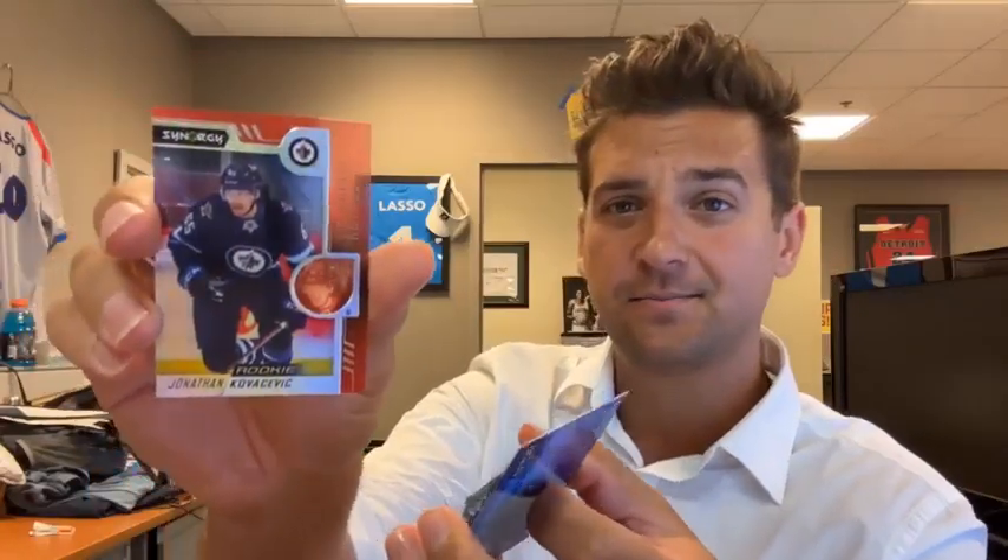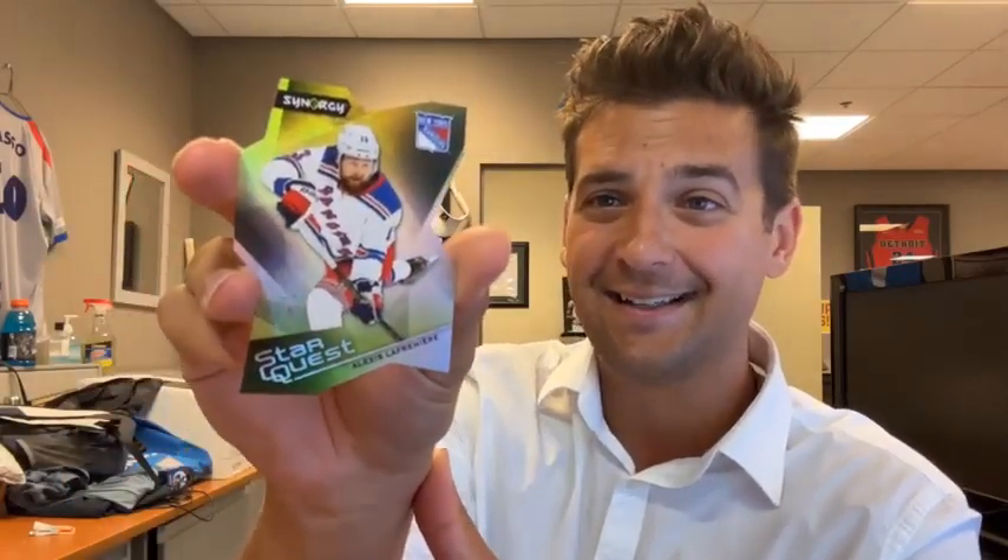Kurt's watching from Iowa and says good luck on the polls. Kathleen is watching from Troy. Here's a nice Jonathan Kovacevic, rookie defenseman from the Jets. Here's a cool die cut — Starquest. Remember those from UD Choice? They're back. Look at the die cut: Alexis Lafreniere, die cut Starquest.